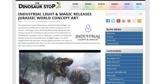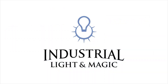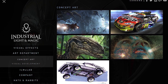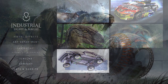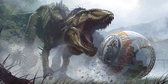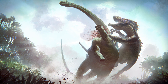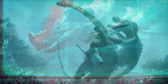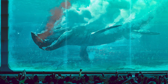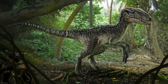Industrial Light & Magic has released some Jurassic World concept art. ILM, one of Hollywood's greatest visual effects companies, has recently posted some incredible concept art for Jurassic World on their website. The images show off the detailed artwork styling that the studio is known for, and includes an early version of the Indominus Rex attacking the gyrosphere, the Indominus attacking an Apatosaur — which was not seen in the film — and the Mosasaur eating a shark through the viewing glass. In addition to these images, they also posted several dinosaur spotlight pictures as well.